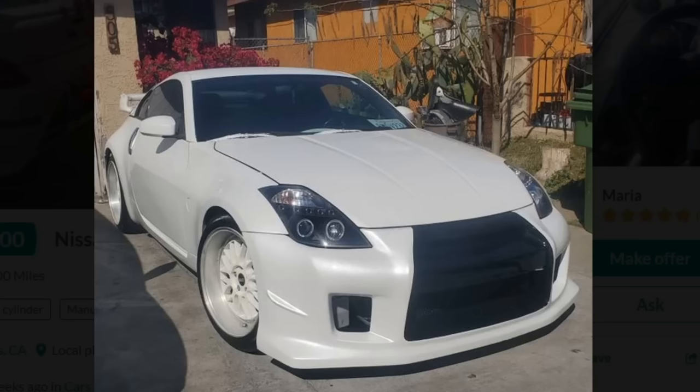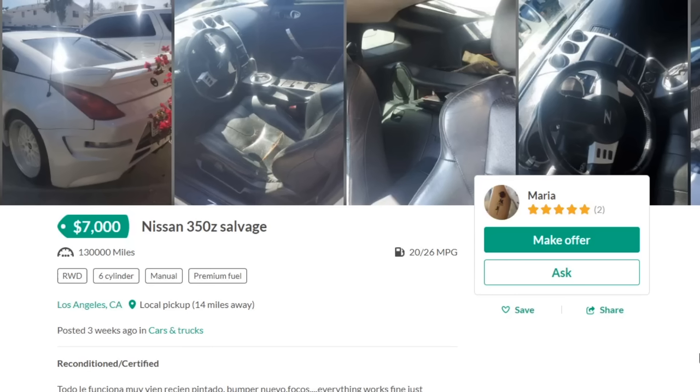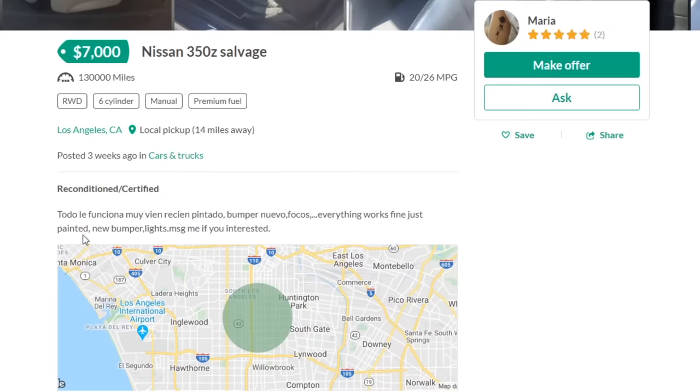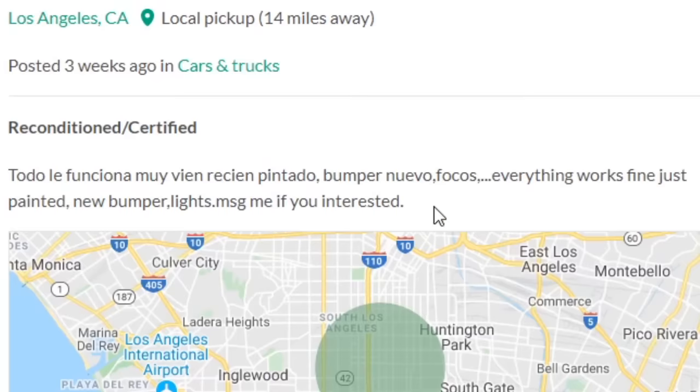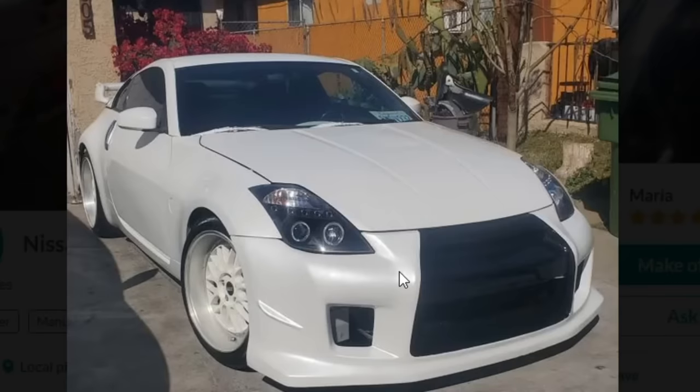$7,000 for a GT-R look-alike, salvage title, 350Z. When you say it all like that, it's a little bit embarrassing. I don't speak Spanish, but someone translated it in the comments: everything works fine, just painted, new bumper, light, message me if you're interested. By the way, your paint from your bumper and your hood don't really match — your bumper looks pearl and that just looks gloss. I think your painter's blind.